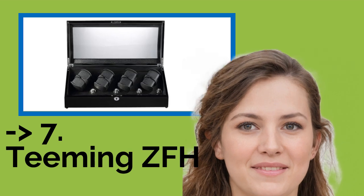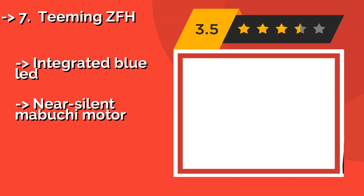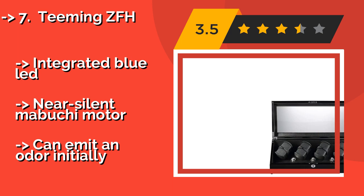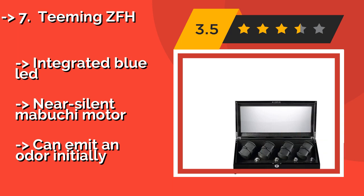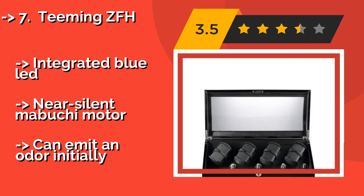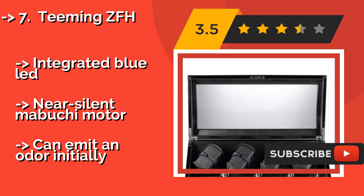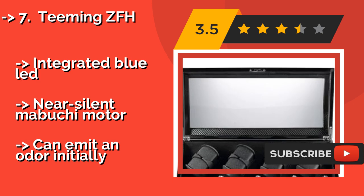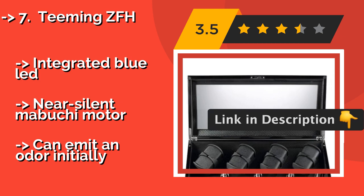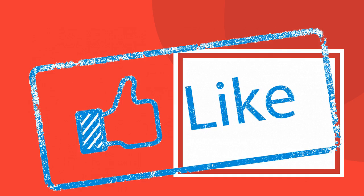The seventh product is the Teeming ZFH. The Teeming ZFH, about $355, is for collectors who need to maintain up to 16 pieces. It features four rotors that can each hold a pair, and an additional eight storage slots located in a lower compartment. It can be plugged into the mains or run on D batteries. Integrated blue LED, near-silent Mabuchi motor, but it can emit an odor initially.